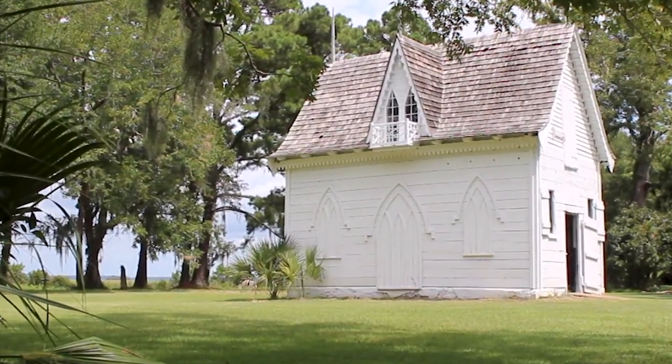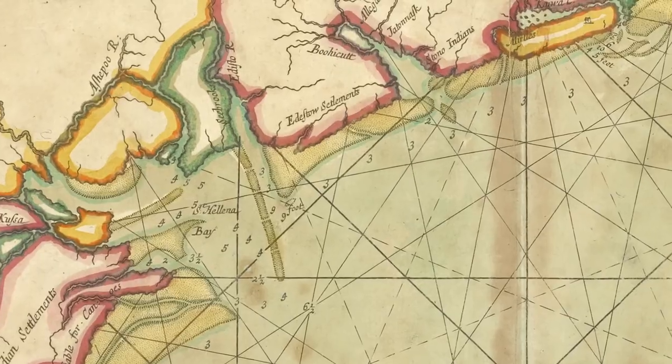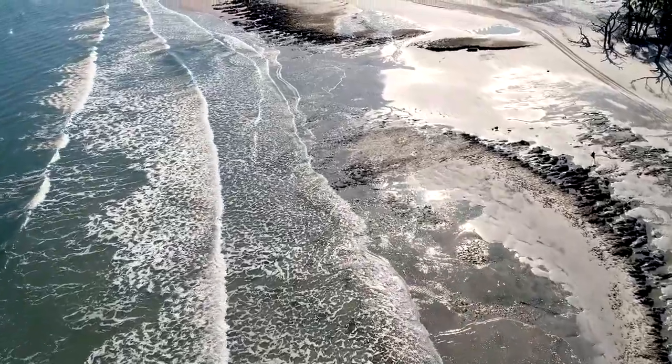This is also a land layered with human history. Thousands of years ago, coastal peoples about whom we still know very little lived and hunted and built their communities here.